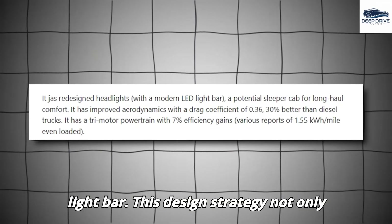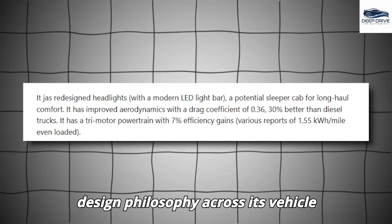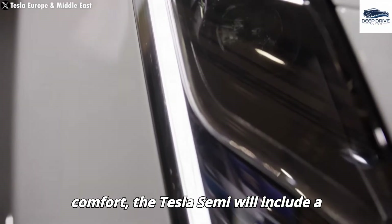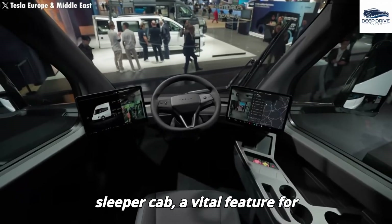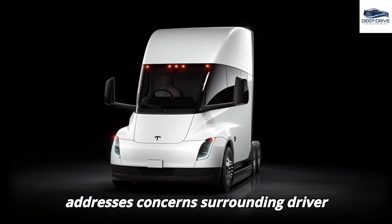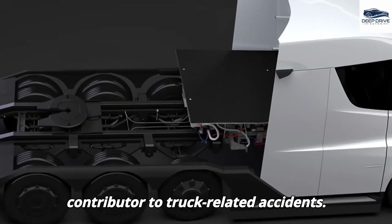This design strategy not only enhances the visual appeal of the Semi but also aligns with Tesla's overarching design philosophy across its vehicle lineup. Aimed at improving driver comfort, the Tesla Semi will include a sleeper cab — a vital feature for long-haul deliveries. This addition addresses concerns surrounding driver fatigue, which remains a significant contributor to truck-related accidents.